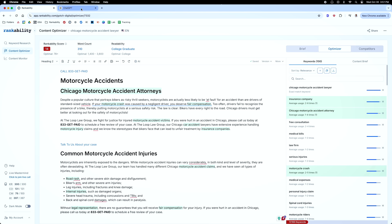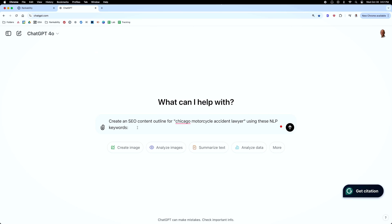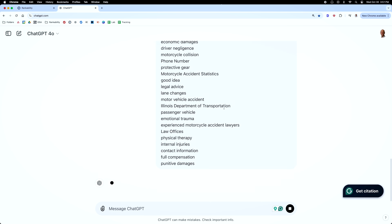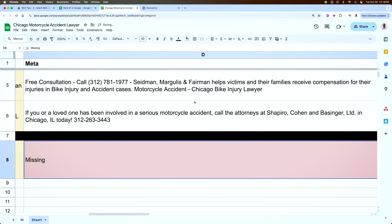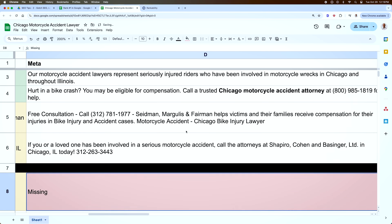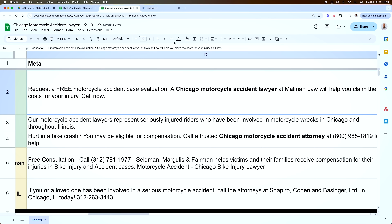Go back into Rankability, copy the NLP keywords, open ChatGPT, and use the following prompt. Then take the outline to the next level by copying the law firm's about page and feeding that back into ChatGPT to revise the outline. Then paste the outline back into Rankability, add a human touch to the outline, and once you're confident, it's time for pillar number three.